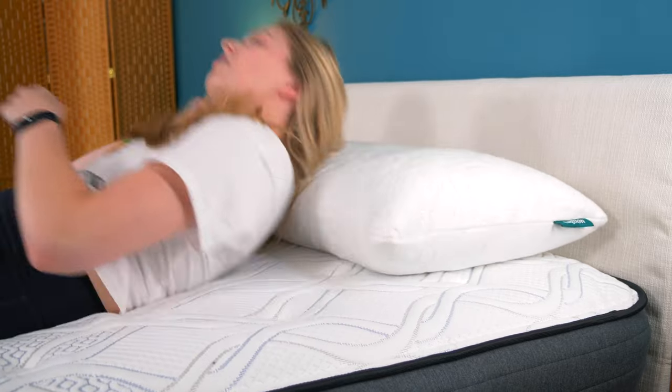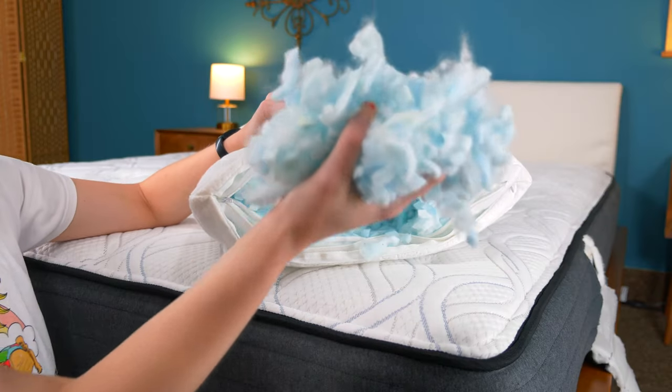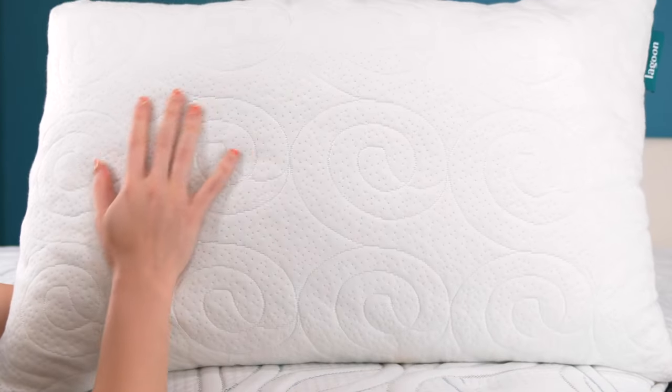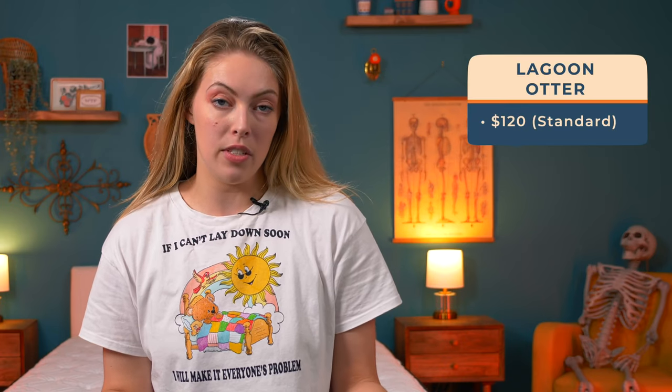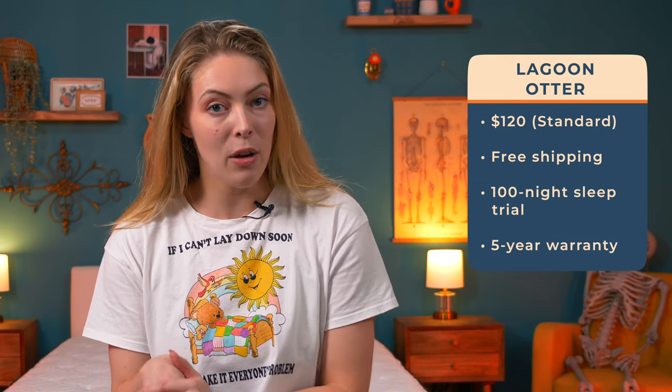Otters are very cuddly and cute, and the Lagoon Otter pillow channels that energy along with a cooling design to help it work for all sleep positions. You can remove as much of the shredded gel memory foam as you see fit. The gel also works to absorb heat that builds around your head, plus the bamboo blend cover is breathable and hypoallergenic. A Lagoon Otter pillow is $120 for the standard size, with free shipping, a 100-night money-back guarantee, and a five-year warranty.